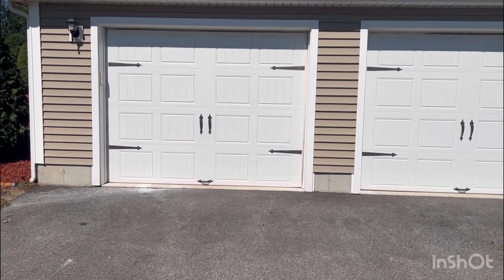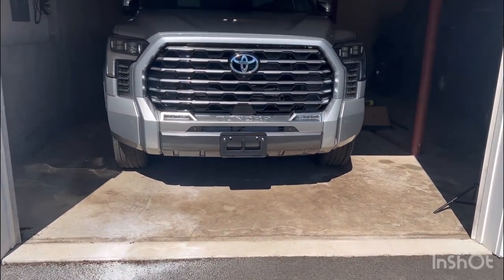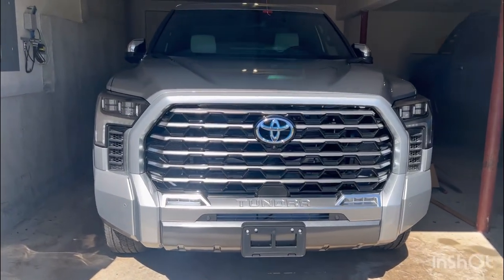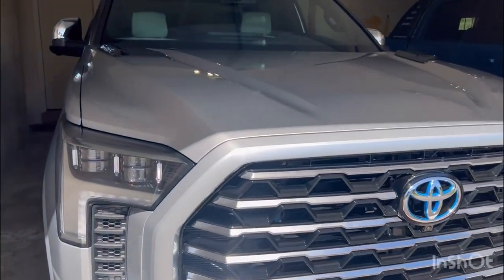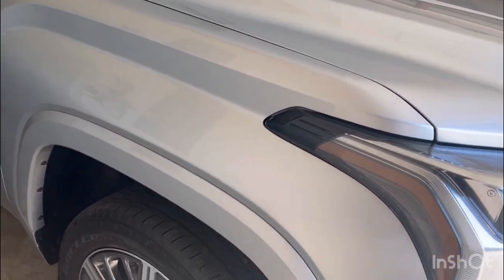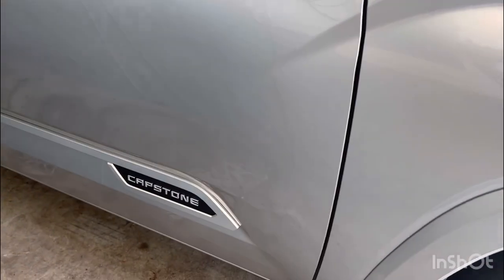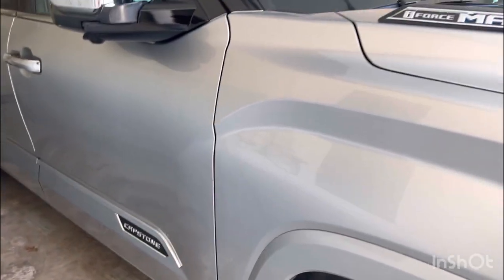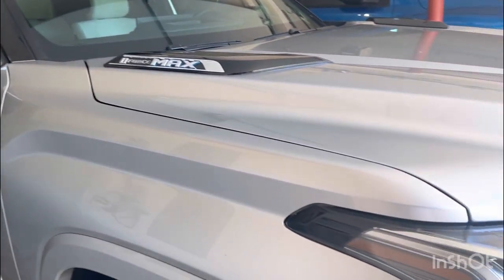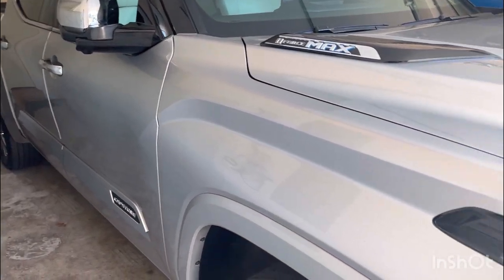It's the brand new 2022 Toyota Tundra i-Force Max — the hybrid version of the Tundra. Beautiful truck, and it's the Capstone version. I ordered this truck for my mother and she's here to pick it up, but I wanted to do a review for you guys first before she drives off with it.